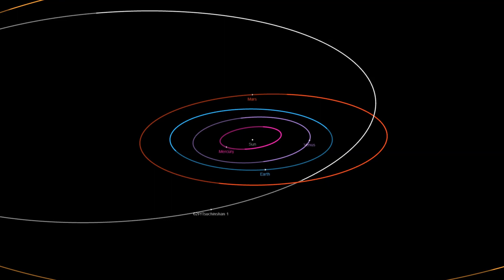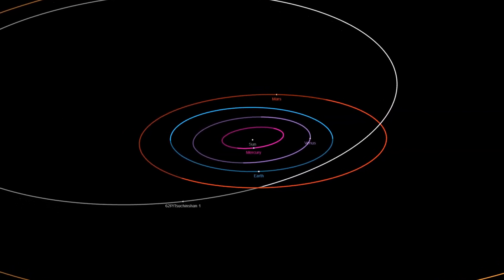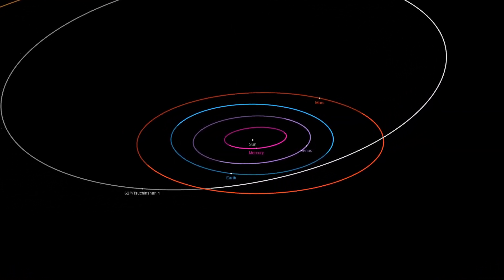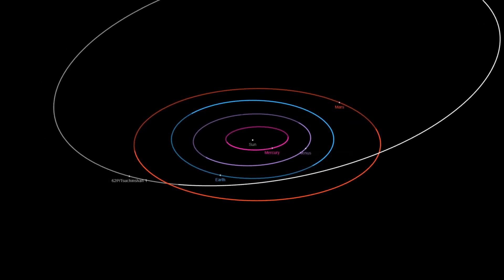62P Tsuchinshan's orbit brought it closest to the Sun in late December, at a distance of 1.3 astronomical units. The comet has an orbital period of 6.2 years, reaching as far as 5.5 astronomical units from the Sun at its most distant point. Its close approach to Earth at the end of January, within 0.5 astronomical units, is a highlight of its current orbit.